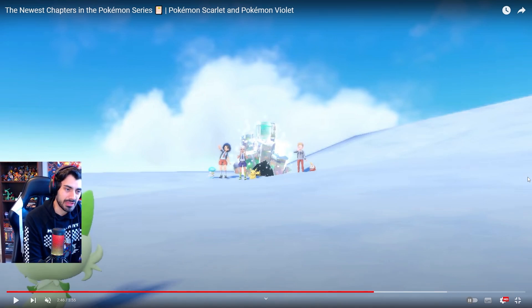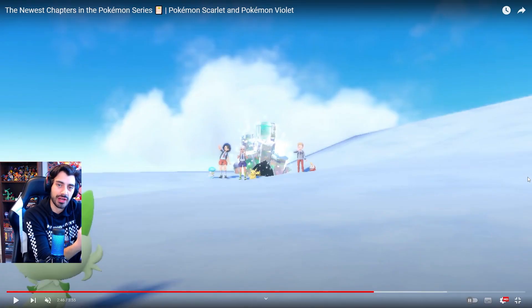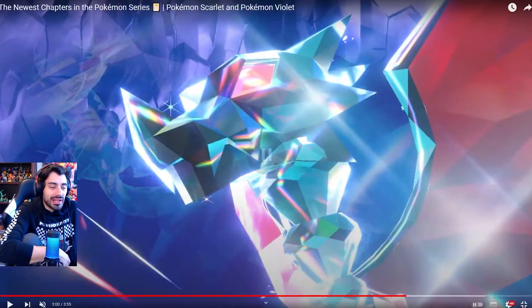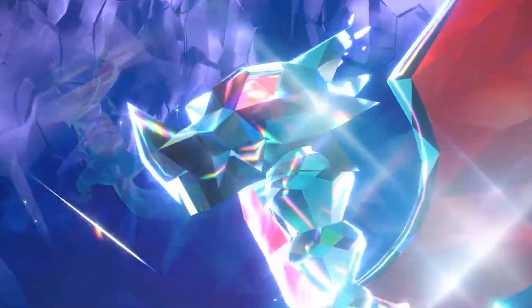We have these raid dens, but they're more like these crystal formations just kind of jutting from the ground — something brand new we haven't seen before. We get to see the Dragon Terastallization form, and you know what, I don't mind it. I mean, there's a lot going on, but it's still kind of cool.